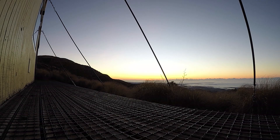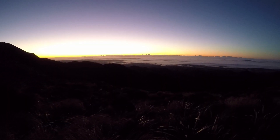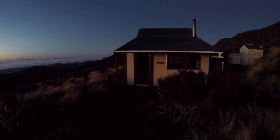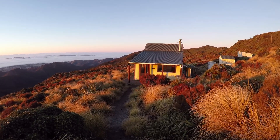Well it's not called Longview Hut for nothing. As the sun rose over the horizon, the long views of Hawke's Bay were revealed, stretching from Napier in the north to Dannyburg in the south. The hut and surrounding scrub looked stunning in the orange hues of the morning light.